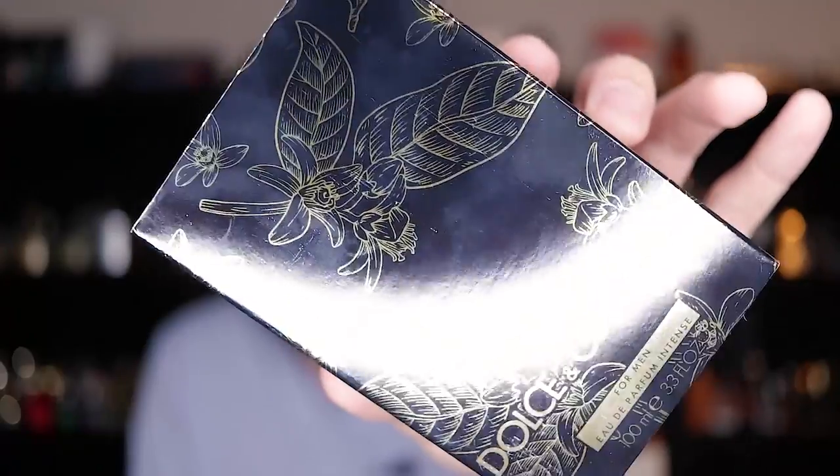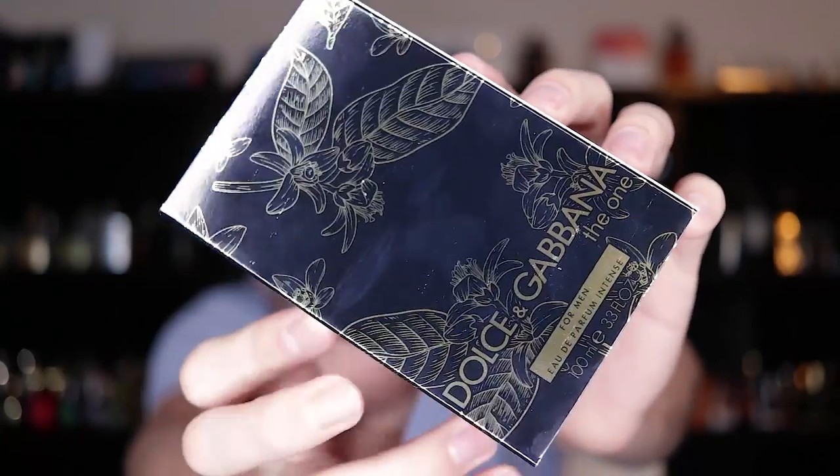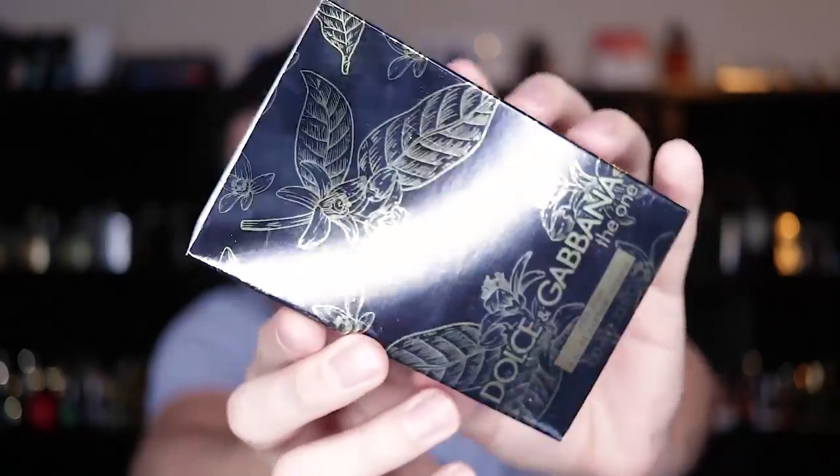Let's quickly check out the presentation on this fragrance, so you'll know how it's going to come in if you do buy this one. This has a slip cover — you don't see that very often. This is the box, and the slip cover fits over top of it. There it is for Dolce & Gabbana, the Eau de Parfum Intense. You have a nice little design on the front of the box and it wraps all the way around. The box itself is very simple — just black and gold — Dolce & Gabbana The One for Men Eau de Parfum Intense, with your size down at the bottom.